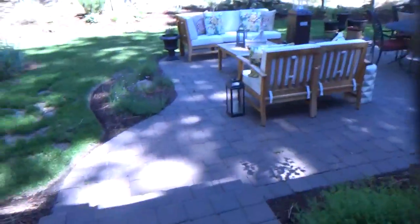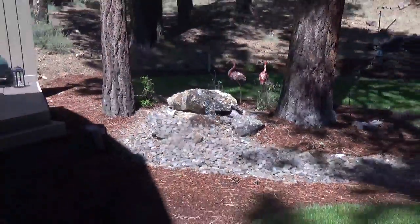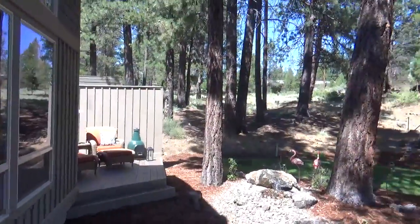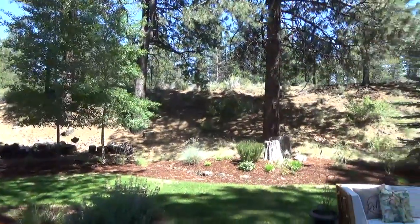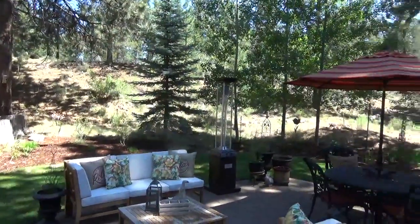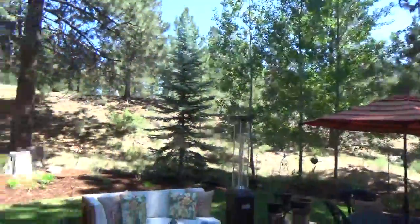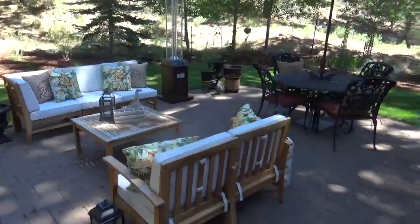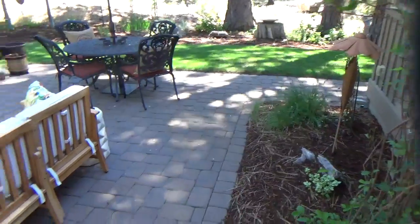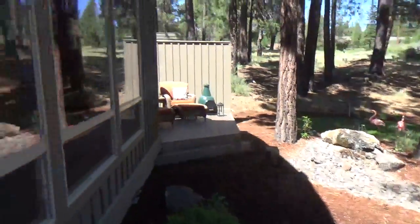We'll go out back to the patio. Out here on the patio they have a water feature. Just so you know, this berm right here — on the back side of it is the train. I have to mention that. The berm is right here. Very nice landscaped yard, very peaceful out here.